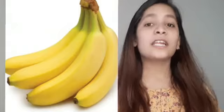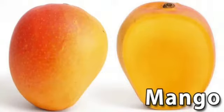Banana. This is a banana. Banana is yellow in color. Eating banana is good for health.